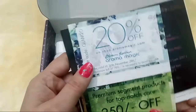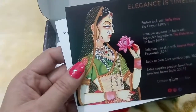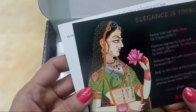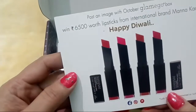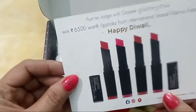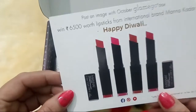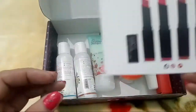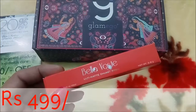We have a few cards: a 250 rupees coupon code from The Niche's Co, then a 20 percent coupon from Blossom Culture, and a detailed info card of the products with prices. This time the theme is 'Elegance is Timeless.' There is also a contest card — if you win the contest, you will get prizes worth 6,500 rupees from Mana Kadar Lipstick. All the instructions for participating are given on the card.